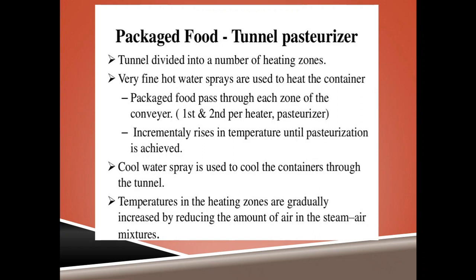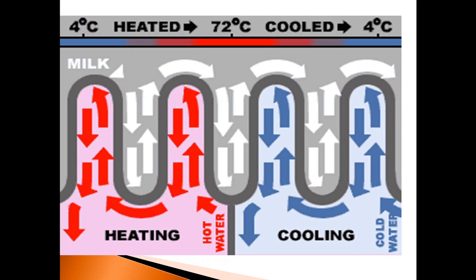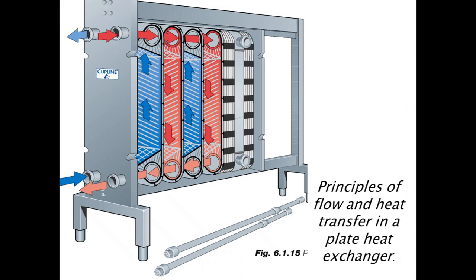Pasteurization applies to both packed and unpacked foods, and the pasteurizer used differs significantly. For packed foods, a tunnel pasteurizer is used. The tunnel is divided into a number of heating zones, and very fine hot water sprays heat the containers. Pasteurized foods pass through each zone on a conveyor with incrementally rising temperatures until pasteurization is achieved. Cool water is then sprayed to cool the containers. Temperatures in the heating zones are gradually increased by reducing the amount of air in the steam-air mixture.